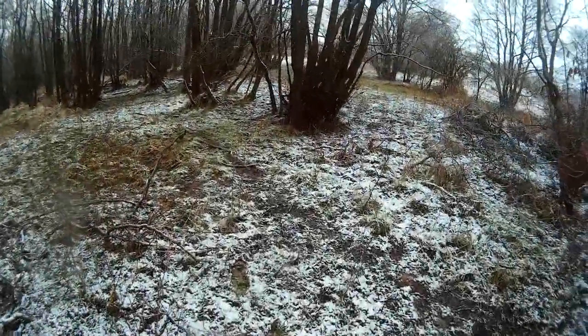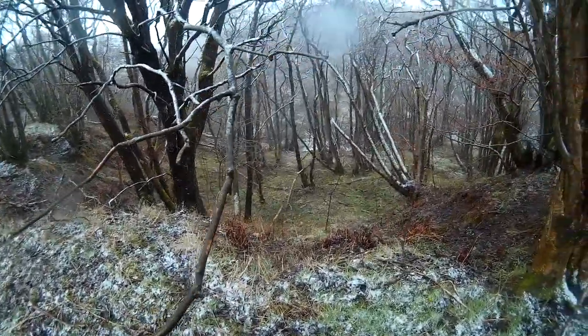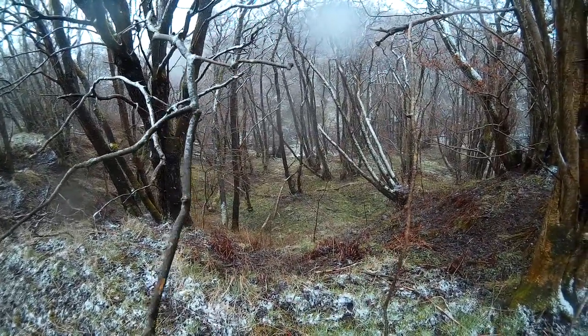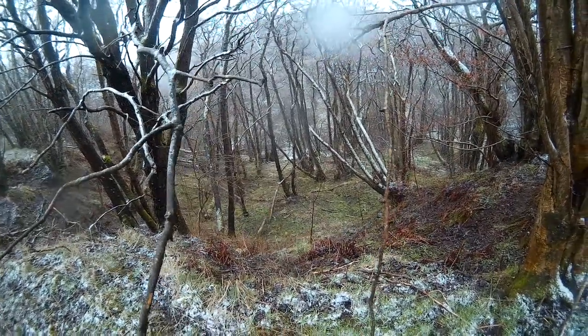We'll have a wee look further up here. Now that — that looks promising. That looks very promising. And then also, you've got the nice sound of the river while you sleep if you camp round here. It's flat enough down there.